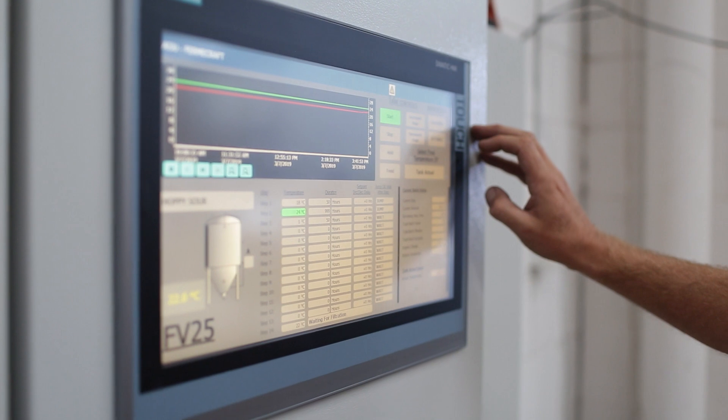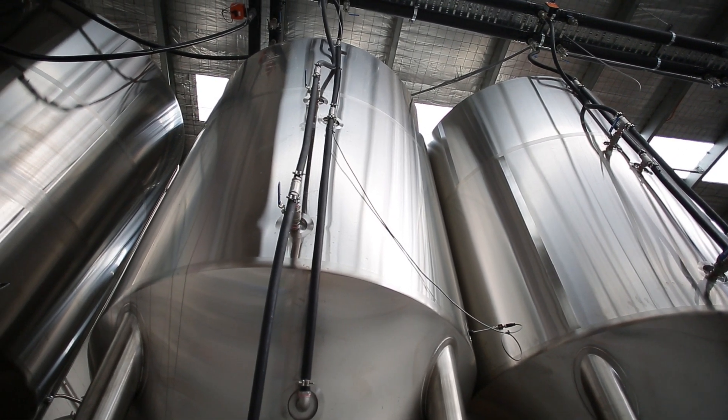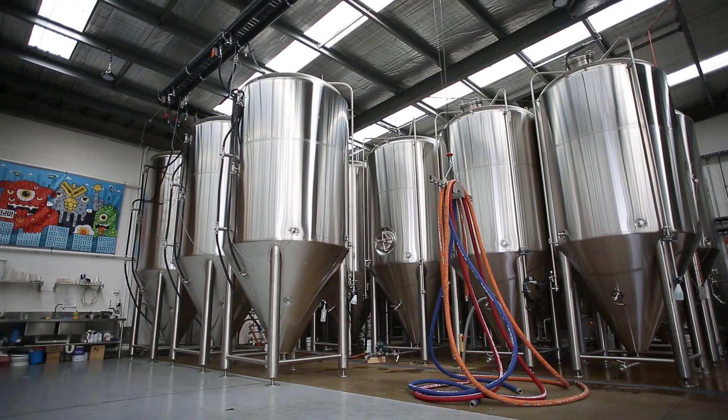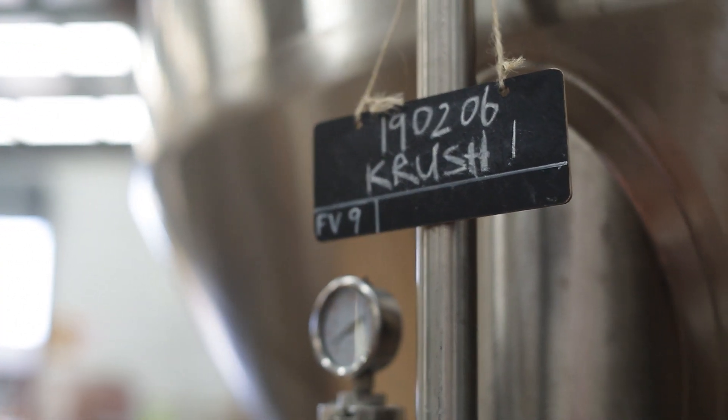By having MindSphere, we now have access to historical data so we can identify the temperature profile across many historical batches. It will also allow a brewer to identify what that perfect golden batch is and hopefully replicate that well into the future.